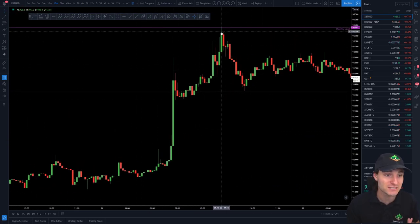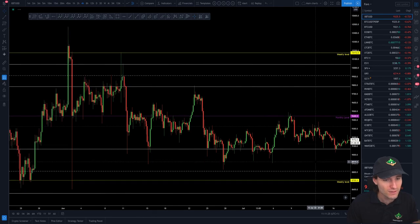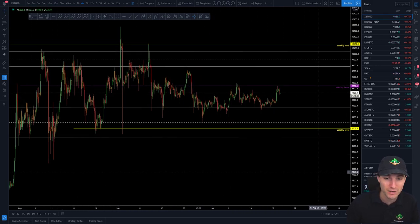We can see how we got that secondary move to the upside as expected, and the level that we actually bounced off of was the monthly 9,445. This is the monthly level that has been pretty influential. We've had this one and we've also had 9,339.